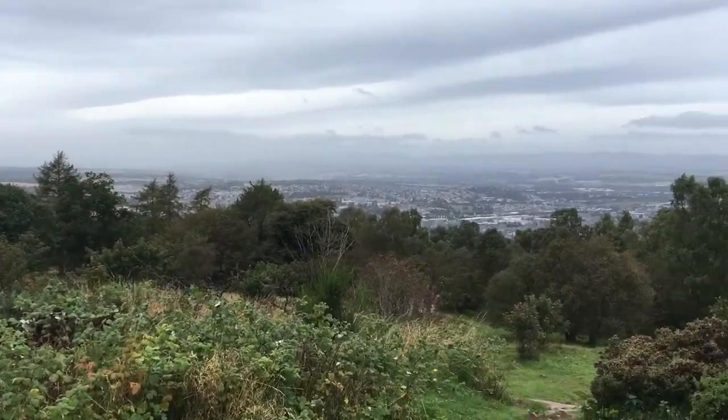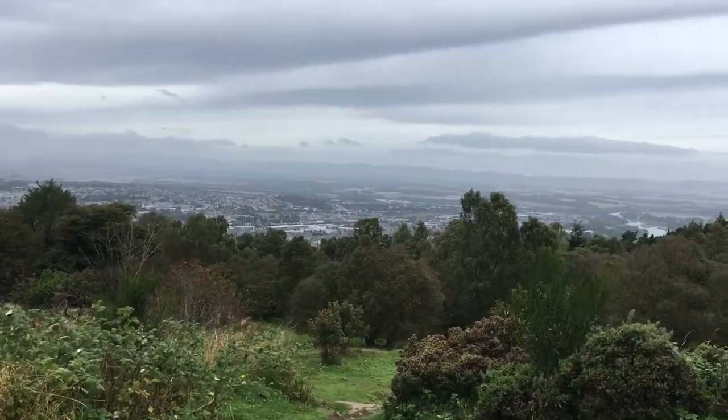Well, that's me at the summit of Kinnoull Hill and you can just see Perth behind me. I will turn the camera around in a minute and have a good look at the view. It's a bit hazy today so you can't really see as much, but it's still a good view. Still a good walk to get up to the top. I'm going to stop rambling now and turn the camera around.